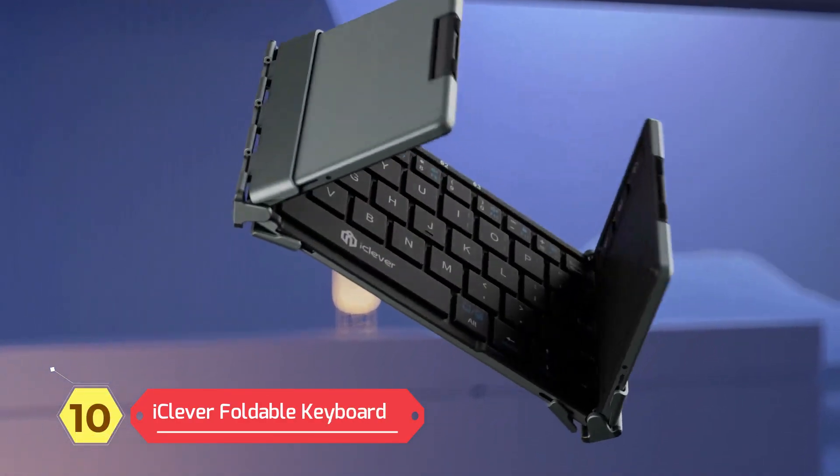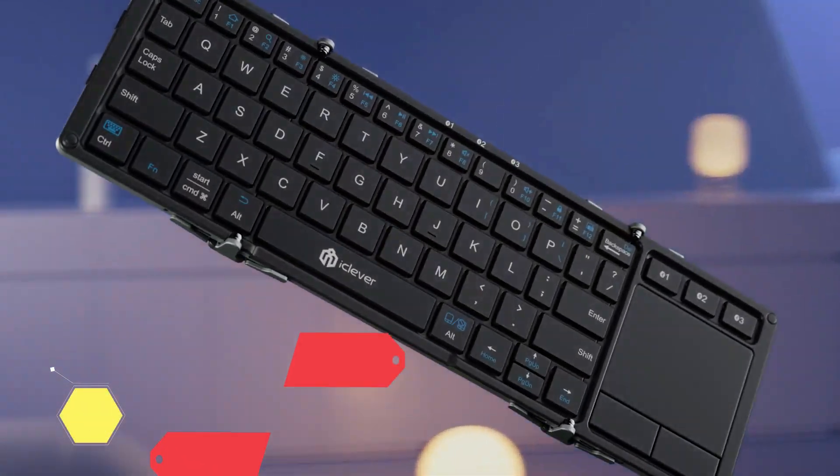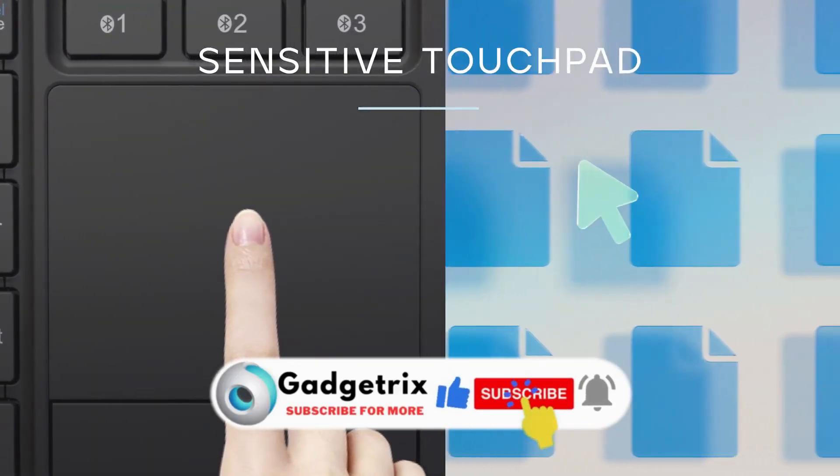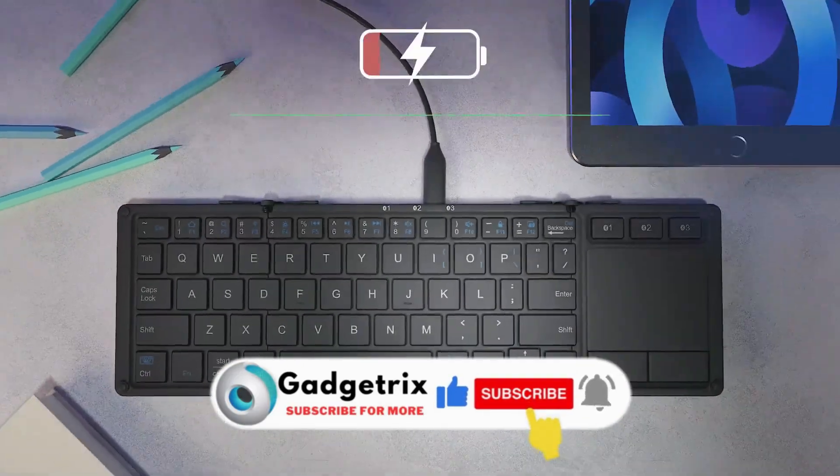iClever Foldable Keyboard — iClever Boost Type BK Tri-Folding Bluetooth Keyboard with Sensitive Touchpad. Specifically designed for people on the move. Compact, versatile, and lightweight.